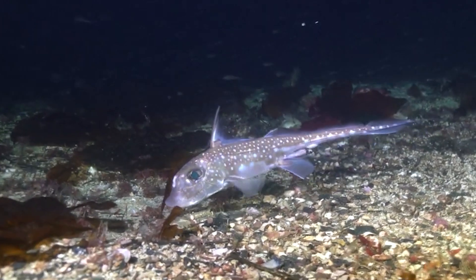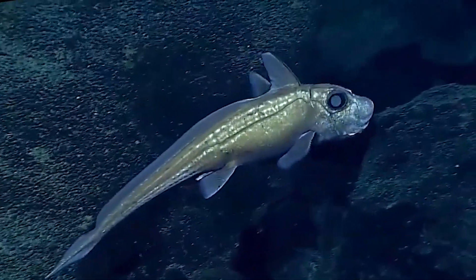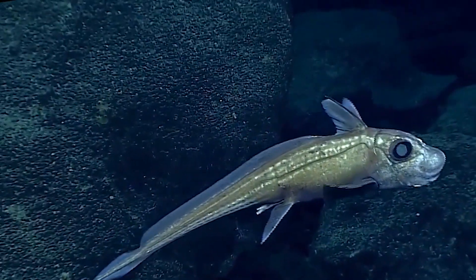Chimeras mostly feed on bottom-dwelling invertebrates, such as crabs, mollusks, octopuses, marine worms and sea urchins.